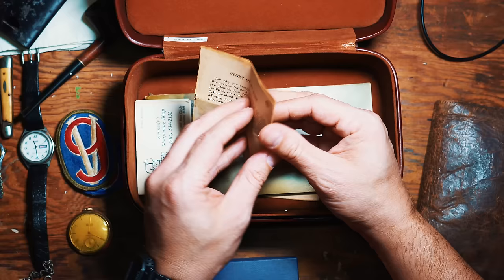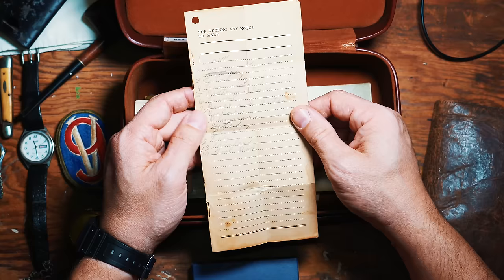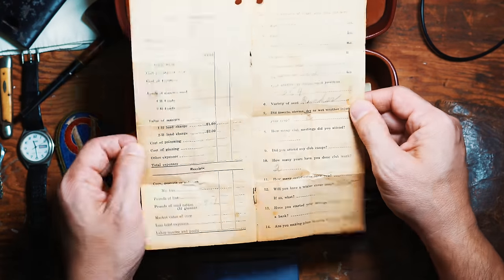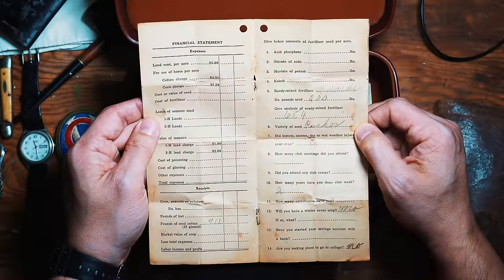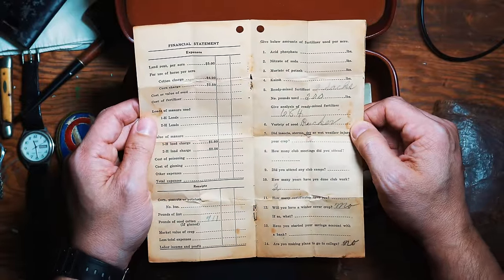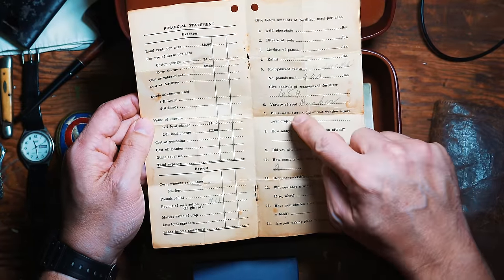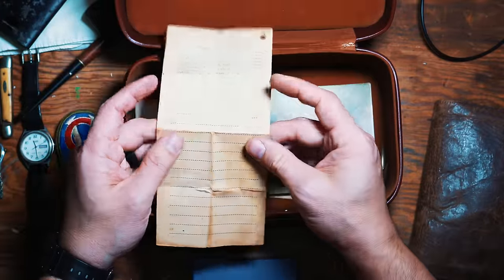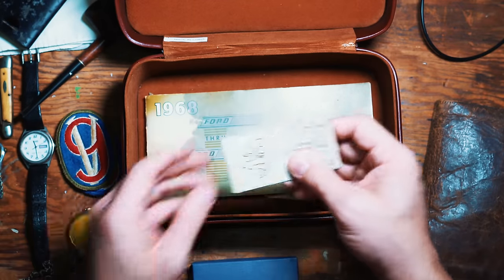There are a couple of different documents. This is like a financial statement — not Army-related but more related to what he had as a farmer. He made all sorts of notes, and I loved to keep those. He was a farmer in North Alabama, owned a farm out in Hazel Green, Alabama. He's got different varieties of seed, ready-mixed fertilizer, pounds of seed, cotton. Cotton, of course, is big in North Alabama. It's a neat document to look at — he would have carried that around with him.